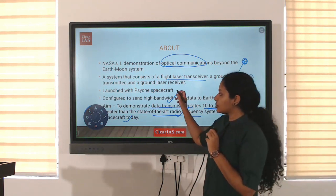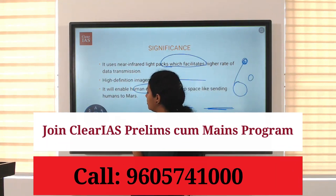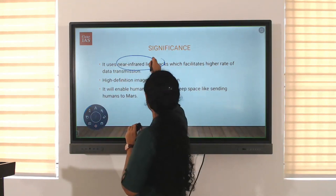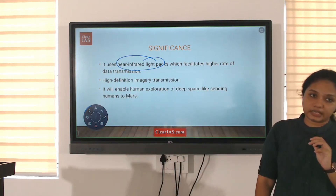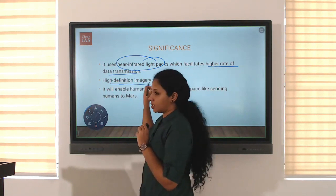This was launched by the Psyche spacecraft. The significance is that, as mentioned, radio frequencies are used by spacecraft today, but here near-infrared light is used instead, meaning there will be a higher rate of data transmission. Also, the transmitted data — including images — will be of high definition.